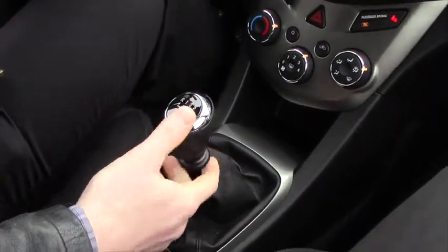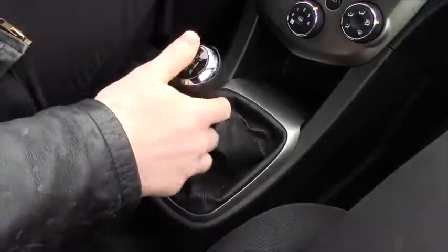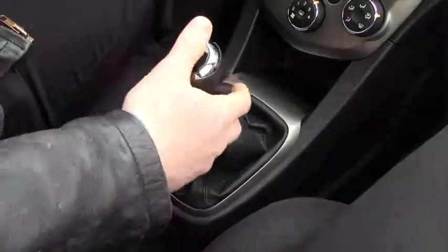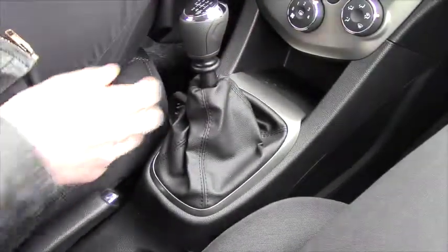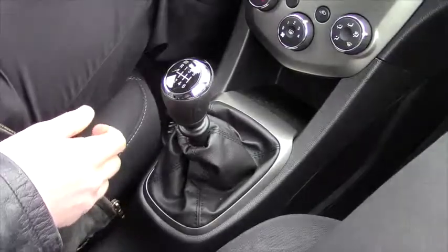Obviously it's very zippy being the turbo. This is that ring I was talking about for reverse. This is just first, and then when you pull up on the ring it goes all the way over for reverse. So very simple, kind of a nice design for a standard.